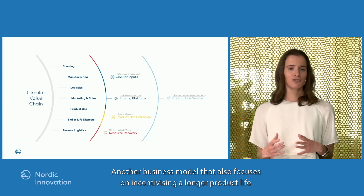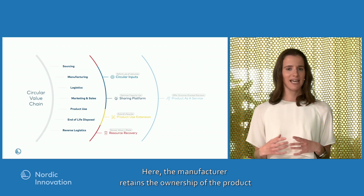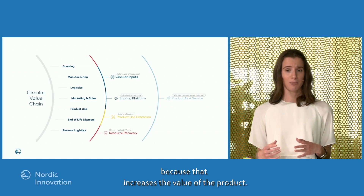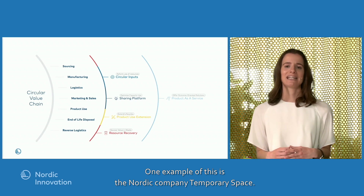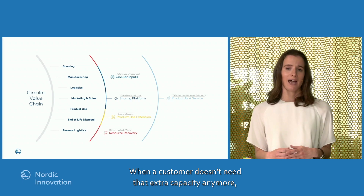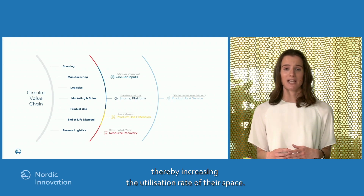Another business model that also incentivizes a longer product life is the product-as-a-service model. Here the manufacturer retains ownership of the product and only leases it to the customer. This immediately incentivizes the manufacturer to invest in a product with a long life, because that increases the product's value. One example is the Nordic company Temporary Space, which rents out building modules to customers needing extra capacity — for example, kindergartens — and takes them back when not needed, leasing to other customers and increasing utilization.